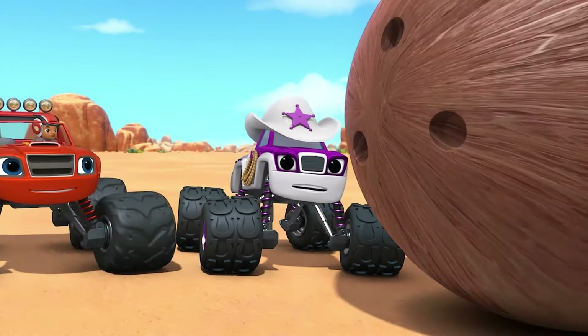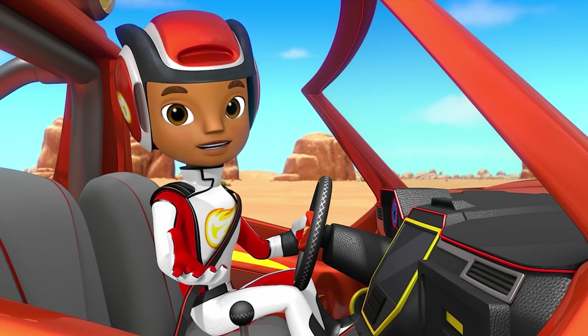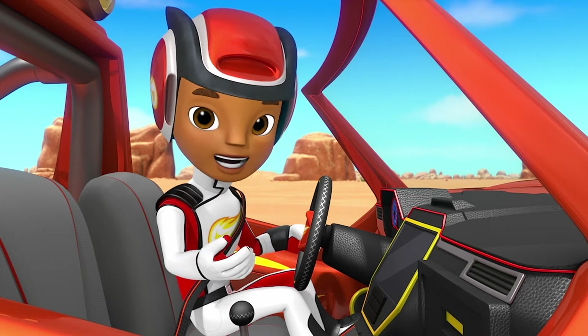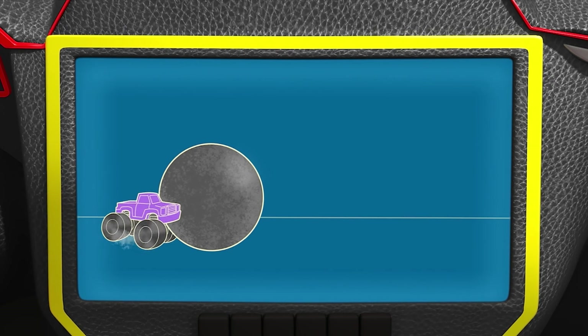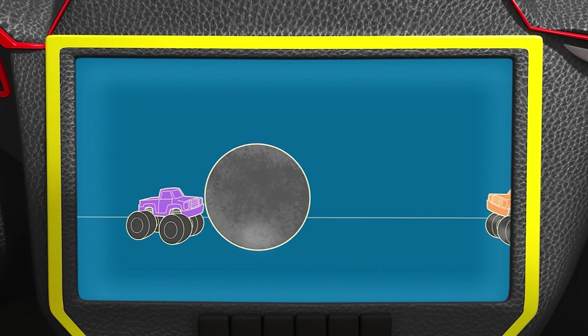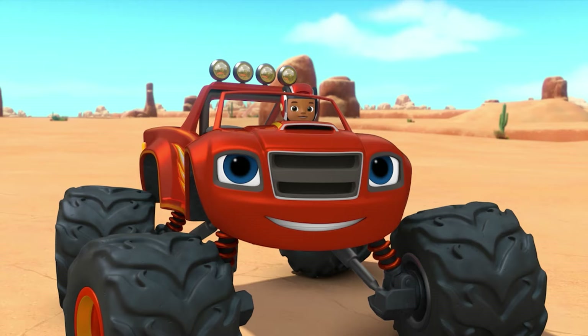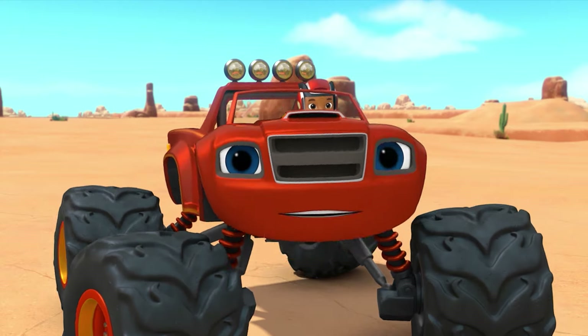I don't get it. How come this coconut's not moving? I know. It's because the coconut's heavy. Heavy things have a lot of inertia. Inertia is the idea that heavy things are hard to move when they're stopped, and they're hard to stop when they're moving. So to get this heavy coconut in motion, we need a lot of force.